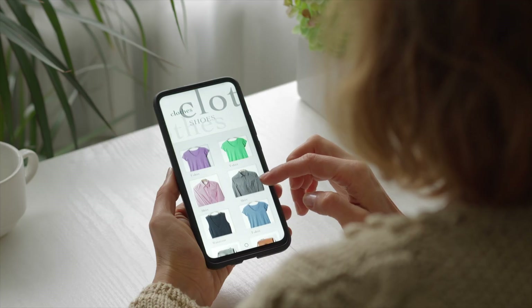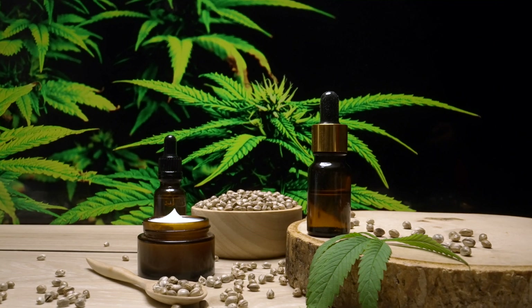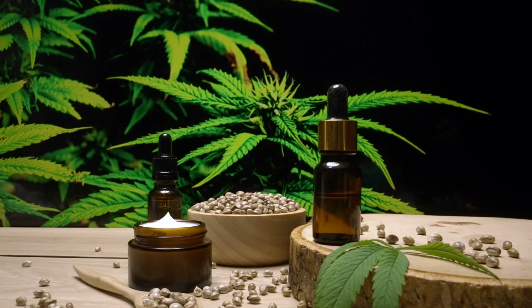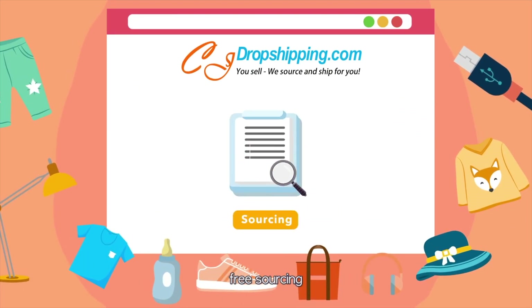The variety offered ensures that you have the flexibility to test different products and categories to find what works best for your specific e-commerce business. The platform is also continuously updated with new items, ensuring that your store can stay ahead of important trends.